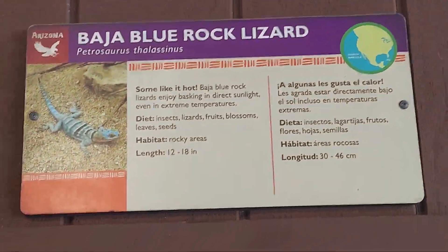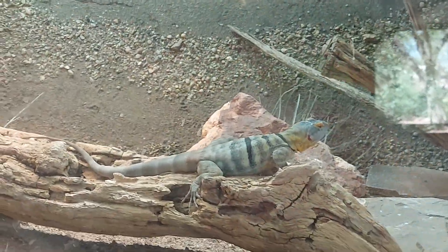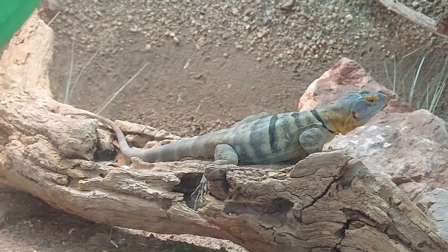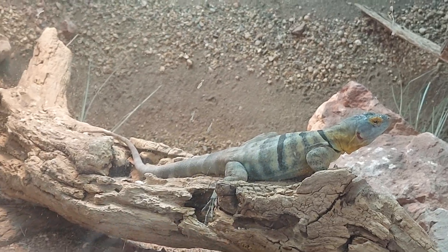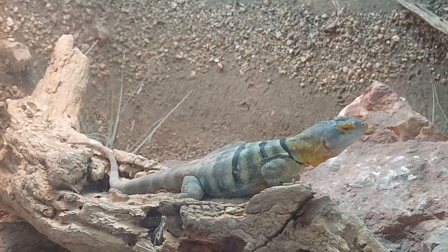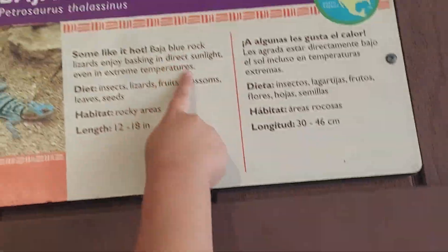The Baja Blue Rock Lizard. He's just right there, just chillin' like he wanted to get his picture taken today. He's posing for the camera — he's totally posing for me. Thank you sir, appreciate it. Nice. He enjoys direct sunlight.